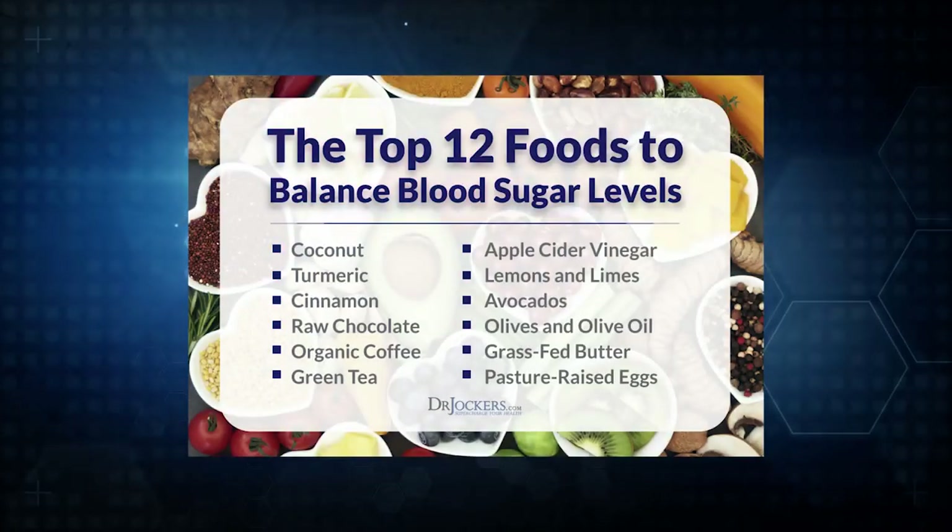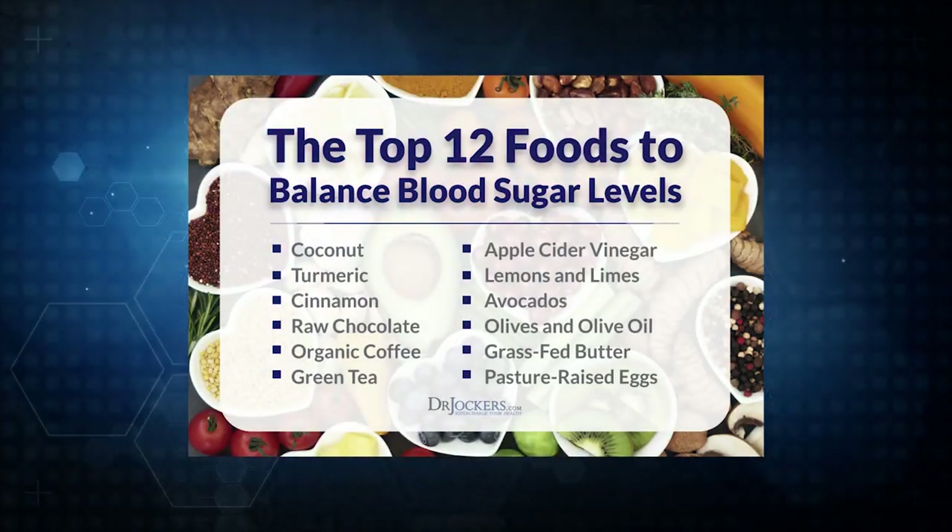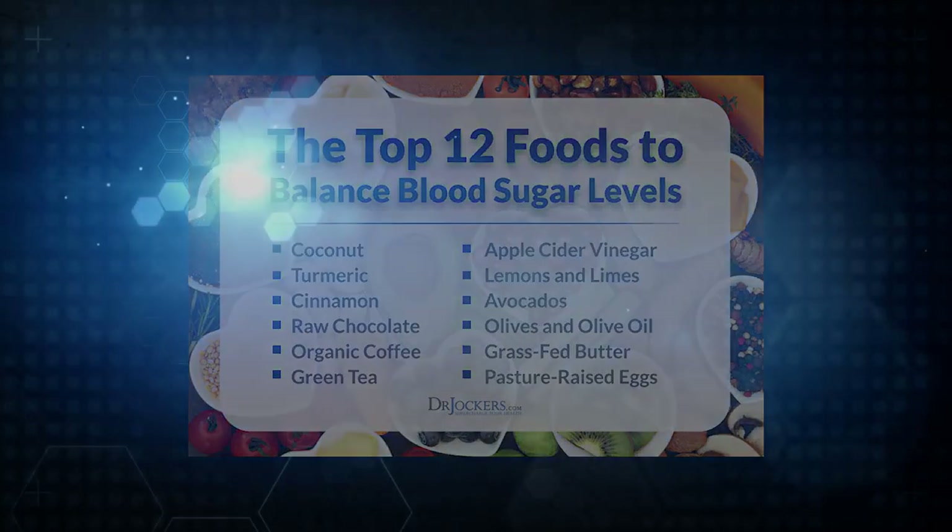Those are the top 12 best foods for balancing your blood sugar. I'd love to hear about the foods you're consuming that have the best impact on your blood sugar, help stimulate ketosis, and reduce hunger, cravings, and a desire for blood-sugar-spiking foods. Let me know in the comments section below.